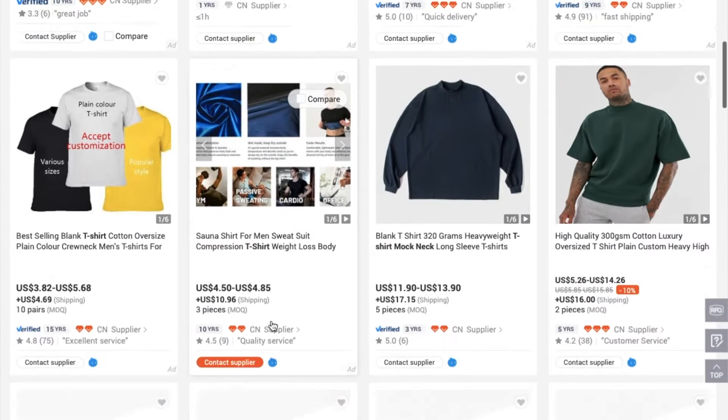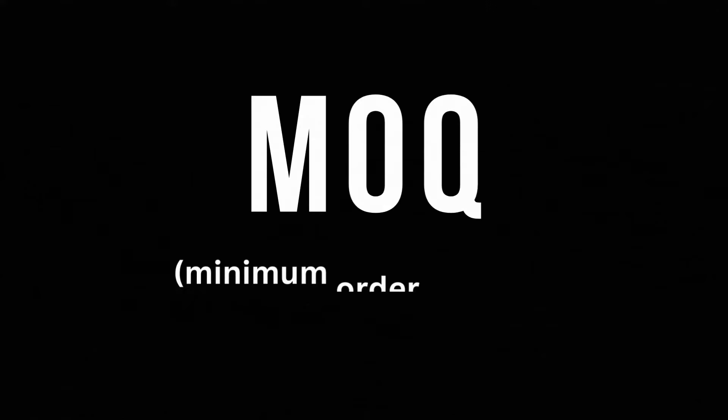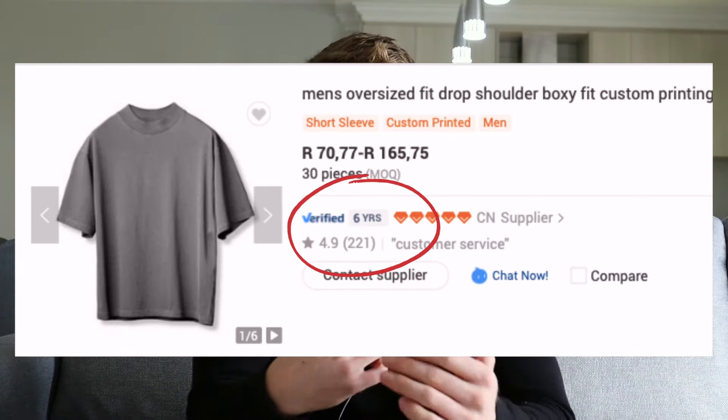Verified supplier means that someone from Alibaba went to the supplier to confirm that they are legit, and trade assurance is a policy that protects your order in case something were to go wrong. When going through your search results, you're not only looking at the product, you're also looking at the supplier. The two most important things on the search result page are the price and the MOQ — minimum order quantity — which is the minimum amount you can order of that specific product. Note that this does not apply when ordering samples. You also need to look at how long the supplier has been trading on Alibaba and how many total reviews they have, as these things indicate reliability.